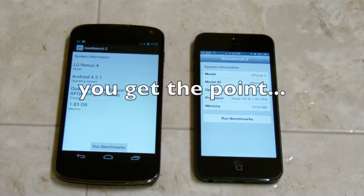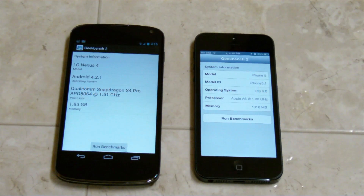I get apps that crash on the iPhone every now and then too, but let's go ahead and get into the benchmarks. The RAM for both of them — on the iPhone 5 we have 1 GB and on the Nexus 4 we have 1.83 GB, so about 2 GB there. So let's run the benchmarks.